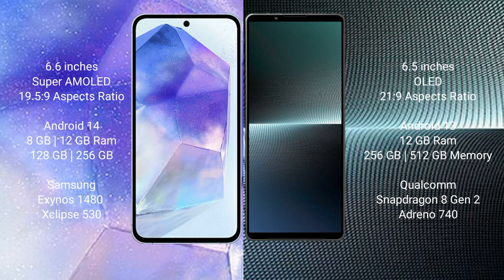Samsung Galaxy A55 comes with 8GB or 12GB RAM and 128GB or 256GB internal storage. Sony Xperia 1 Mark 5 comes with 8GB or 12GB RAM and 256GB internal storage.